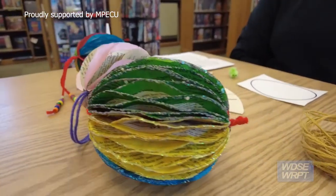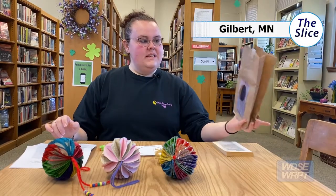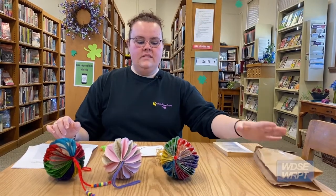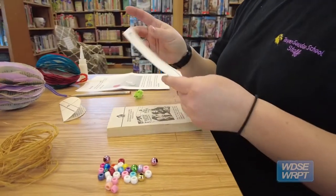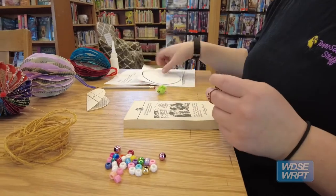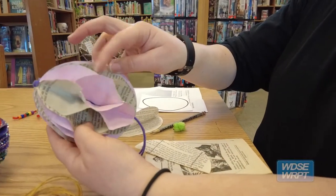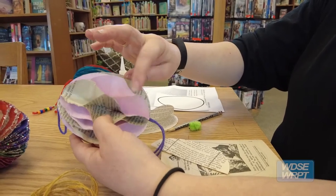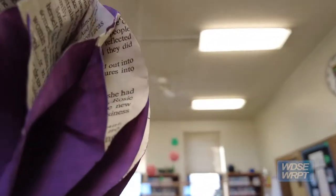This is our March and April take and make. They come in these cute little brown bags and it comes with a paperback and twine and templates, instructions, and a pencil. You glue it all together, paint it, and decorate it how you want, then display it at your house where you like. My name is Sabrina and we're at the Gilbert Public Library in Gilbert, Minnesota.